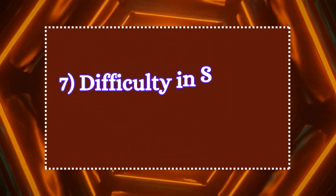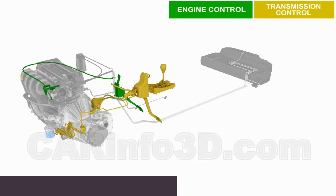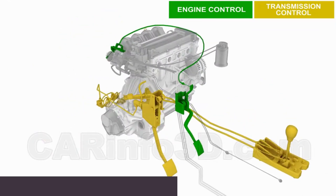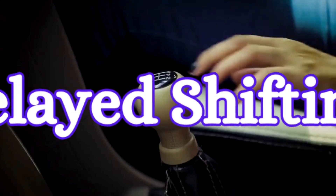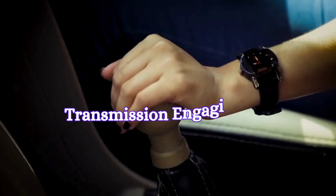7. Difficulty in shifting gears. In vehicles with automatic transmissions, the transmission control module depends on the throttle sensor to determine throttle position for smooth gear shifts. A faulty TPS can send incorrect data, causing delays in shifting, rough gear changes, or the transmission engaging at the wrong times.